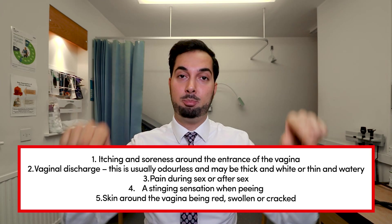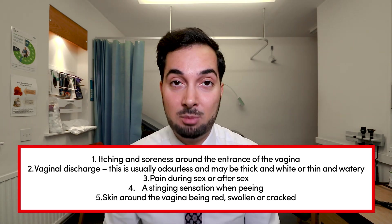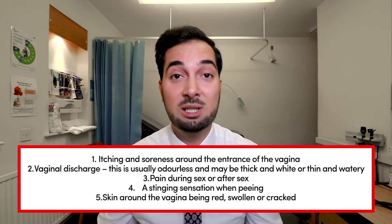It's important to remember that just from the symptoms I'm going to discuss, you shouldn't be making a self-diagnosis of vaginal thrush. You should speak to a healthcare professional so they can ask the right questions and possibly examine you if needed. The common symptoms of vaginal thrush will appear on screen — feel free to pause the video, give them a read, and check if any apply to you. If they do, speak to your healthcare professional.